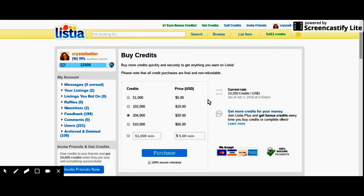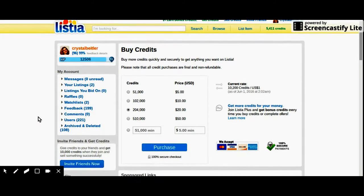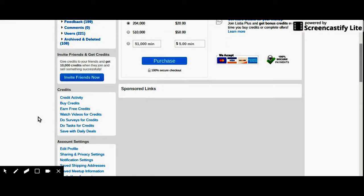You can also buy credits — but like I said I don't buy my credits, I just watch videos and do the 200 credits every day. If you want to buy credits, you can buy 51 credits for $5, $10 and so on. This is what payment methods they accept — I don't think they accept PayPal. It's just these credit cards here. I never tried it because I don't do it — in my opinion it's a waste of money.